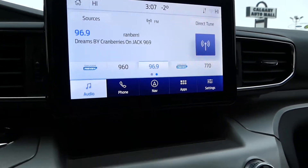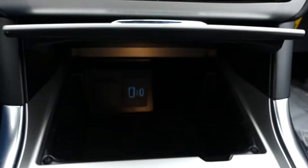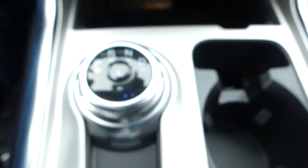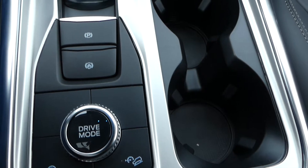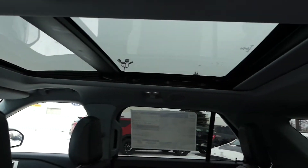This Explorer also comes packed with Evasion Steering Assist, a tri-zone automatic air conditioner, two USB ports, and hill start assist. Don't forget to admire the views that are afforded by this twin panel moonroof.